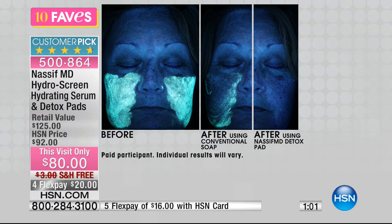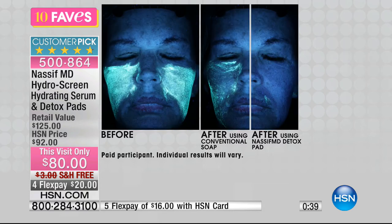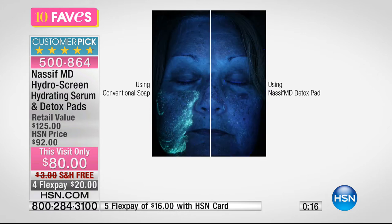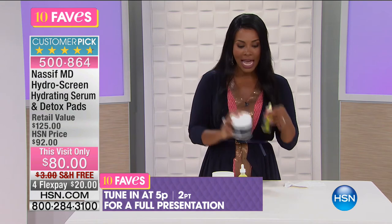In the before-and-after, you can see the difference between conventional soap cleansing and using the detox pads. After cleansing, we think our skin is clean, but if it isn't really clean, expensive serums and creams can't break through the leftover grime and dead skin. One of these pads takes maybe two extra seconds in your nighttime routine but makes a world of difference. Pads are normally $45, serum is $80 — you get both for the price of the serum. Full presentation at 5 p.m.